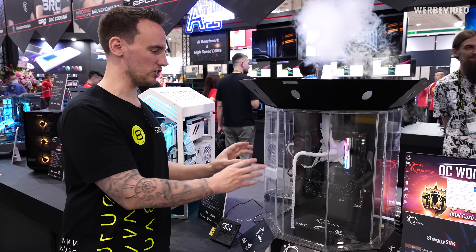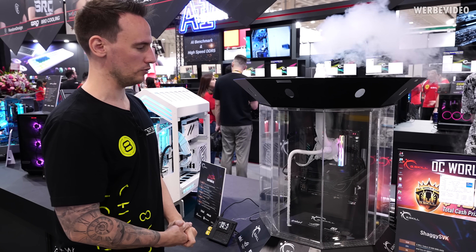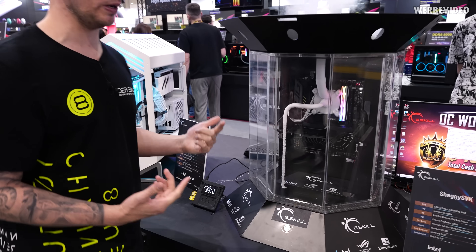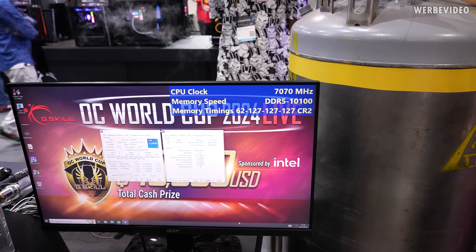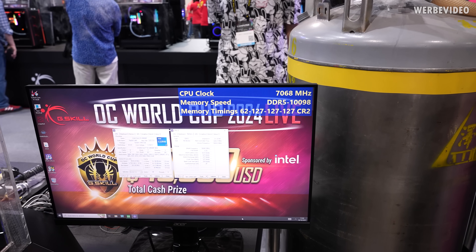Most of the water would be trapped on there so the components themselves, like the motherboard, probably don't really get as wet. In this state at about minus 100 degrees Celsius, the CPU can run at just above 7 gigahertz and the memory clock is running stable at just above 10,000 megatransfers.